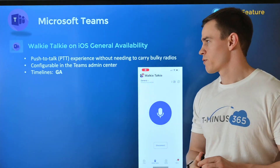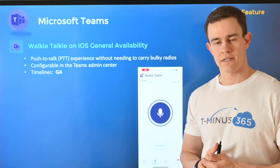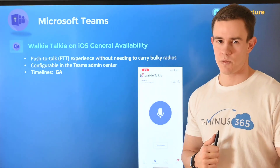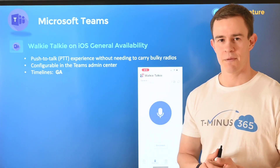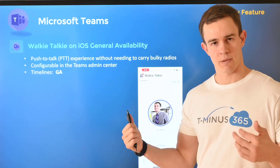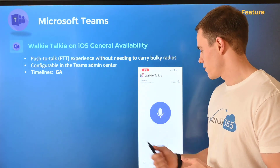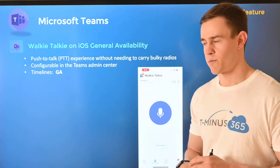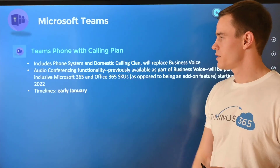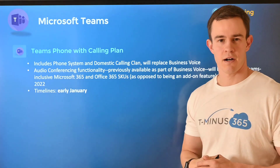Getting into it, I'm going to start off with Microsoft Teams as we usually do. This first announcement is related to the general availability of the Walkie Talkie feature that's now part of Teams. This is a push-to-talk experience that you can set up within the Teams admin center. I'll link instructions on how to do that within my blog that supplements this video, but just note that you can start to do this across your customer tenants.